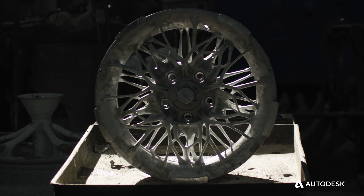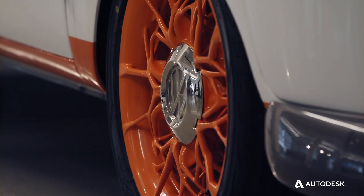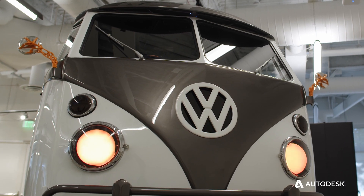We have been looking for something that would really represent our company's DNA. The goal of the Type 20 is to provide a platform for us to show really cutting-edge technology in a really emotionally impactful way.